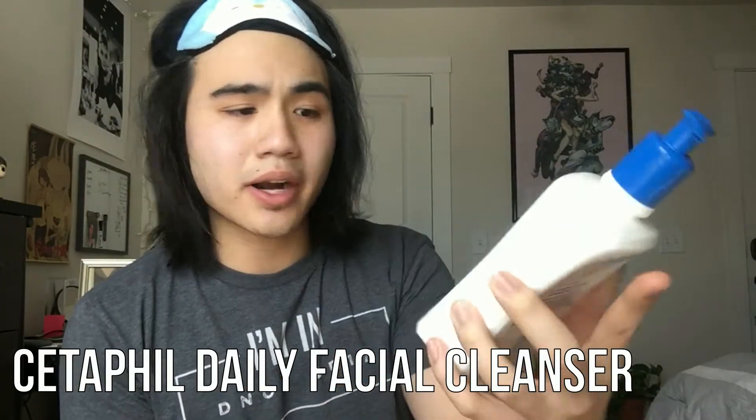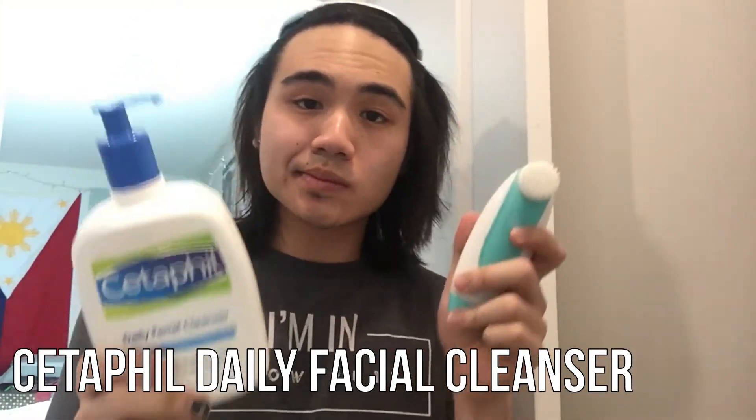First off, you have to clean your face — am I right or am I right? Personally I use the Cetaphil brand Daily Facial Cleanser. I know it's a little bit more high-priced, but with skincare it's an investment, so you might as well get more bang for your buck.